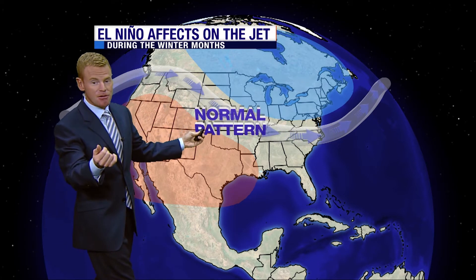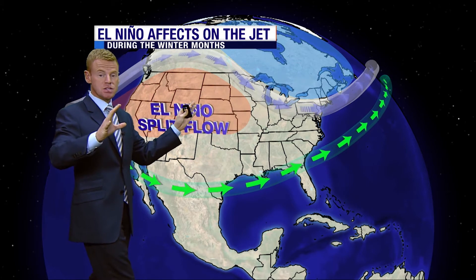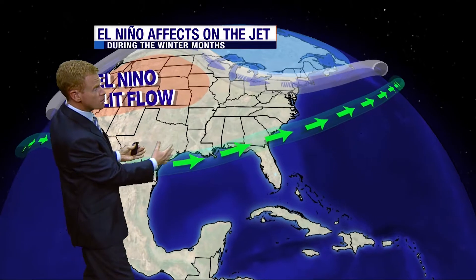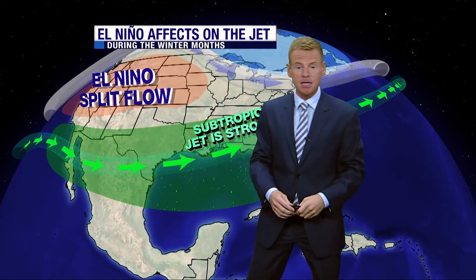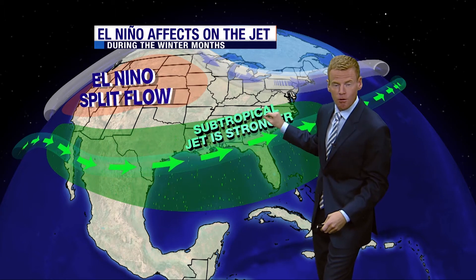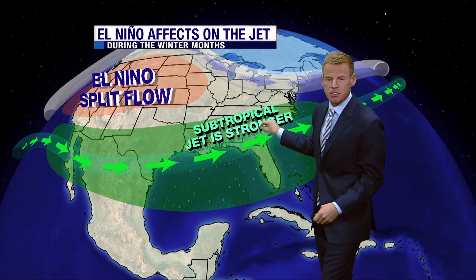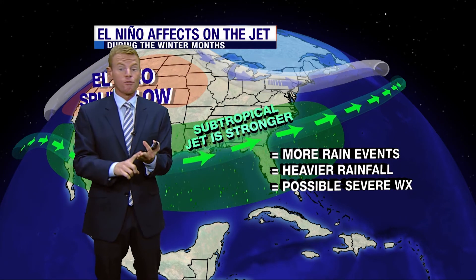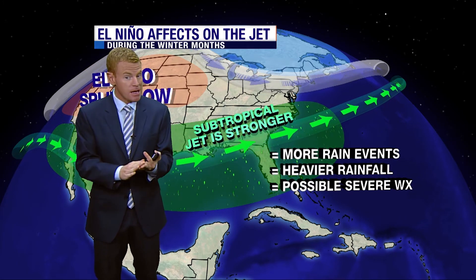But in an El Niño winter, the jet splits and it creates warm weather in the northern tier of the nation compared to normal. A stronger subtropical jet from the Pacific moves across the southern tier, so we actually end up cooler than normal. And because of all the moisture and energy from the jet, we end up with more rain events than we normally have.